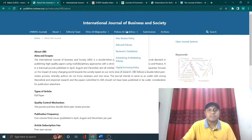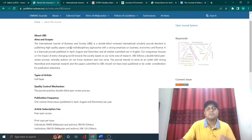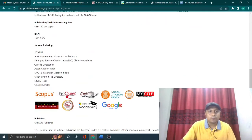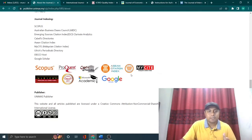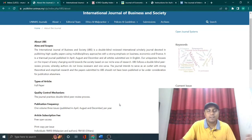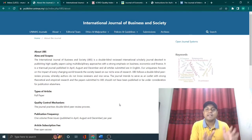The final paid journal is the International Journal of Business and Society, which falls under business, economics, and sociology. This is a Scopus indexed journal with a very quick turnaround. It is published by Unimus, a Malaysian university, and you can always try this journal for your publication if you are in a hurry.